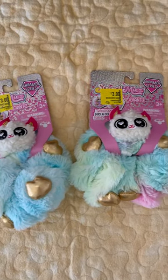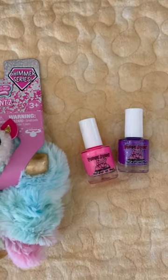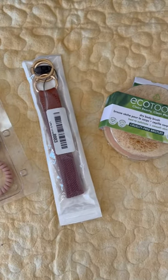some scrunchies and nail polish for the older girls, and some tiny figures for the little ones, and some things that mom wants.